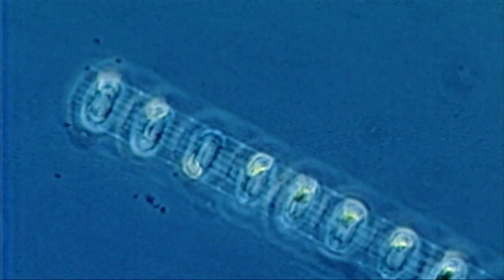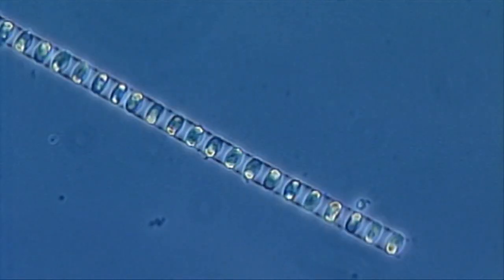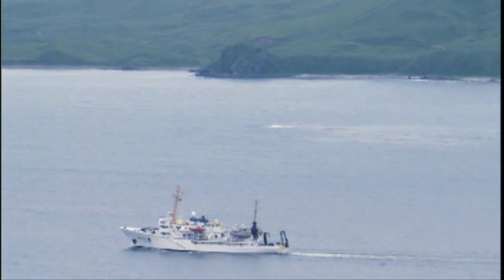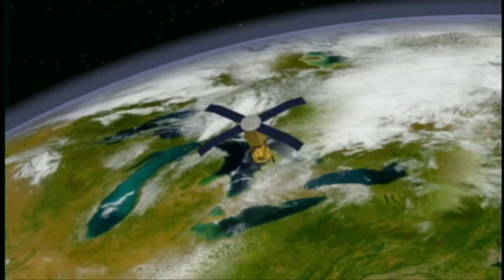The trillions of phytoplankton in the ocean are critical to study. But how do researchers track these invisible drifters? Ships move too slowly for a job this big, so researchers look at global distributions of phytoplankton from space.